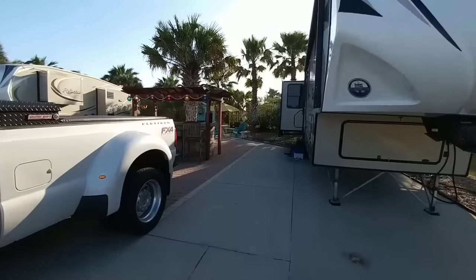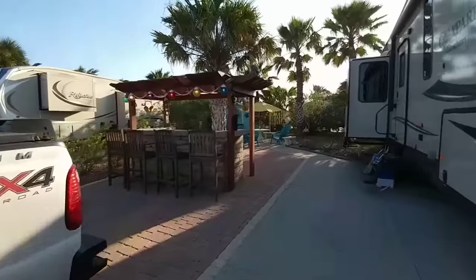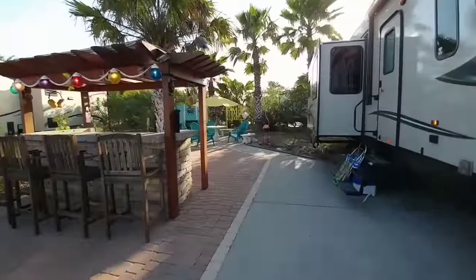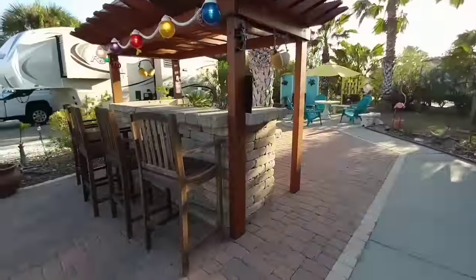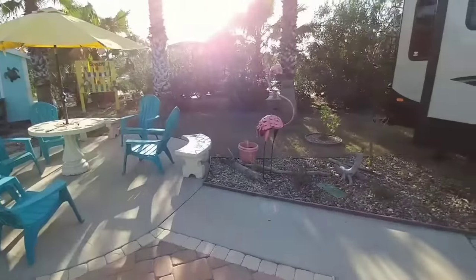This is where we're spending our spring break. This is Gulfwaters RV Resort. We've been here several times in different spots. This particular time we have a really nice corner spot complete with bar, back seating area, and a really nice yard.